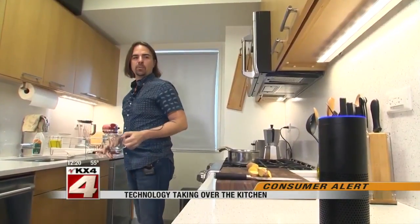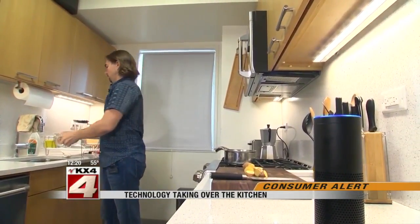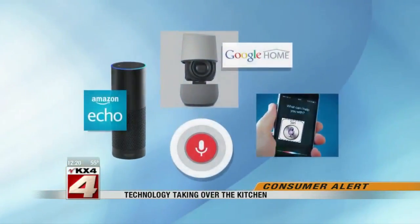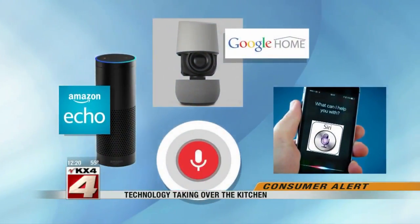Alexa, how many tablespoons in a cup? And if you want to go hands-free... One cup equals 16 tablespoons. Alexa, Siri, and other voice recognition devices have the answers.